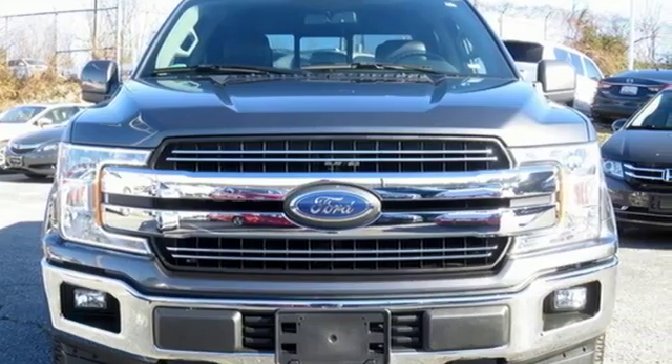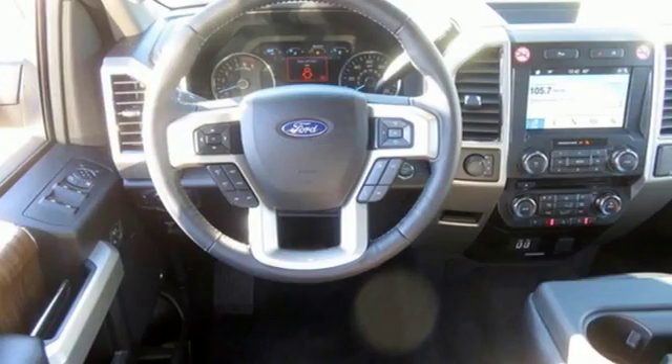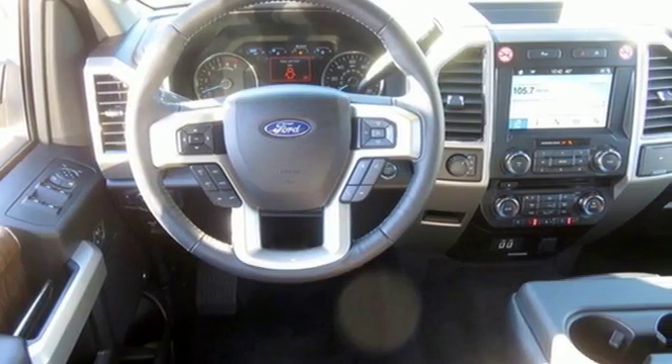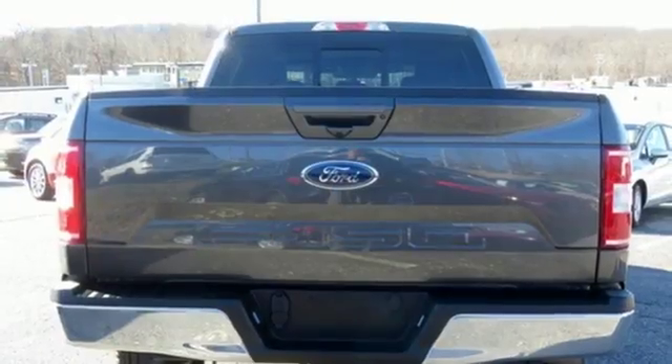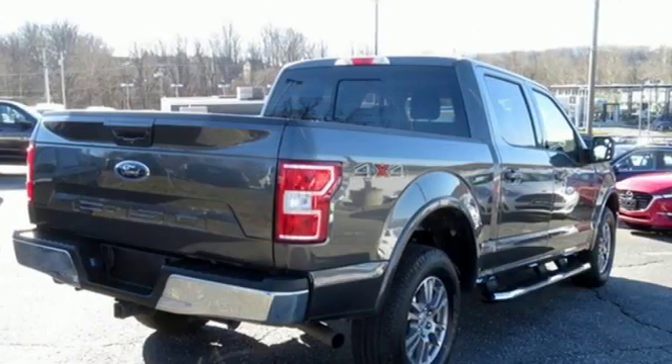It comes with all the amenities you need: easy lift and lower tailgate, manual tilting steering column, capless fuel filler, manual telescoping steering column, V8 engine, active grille shutters, and electronic shift on the fly.